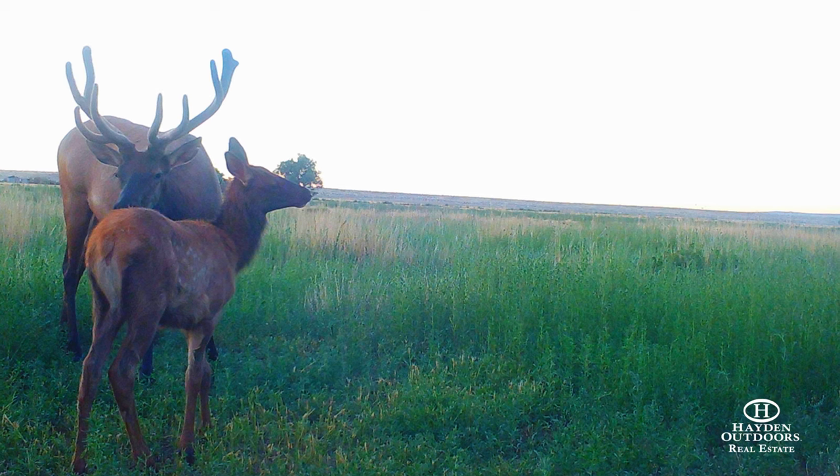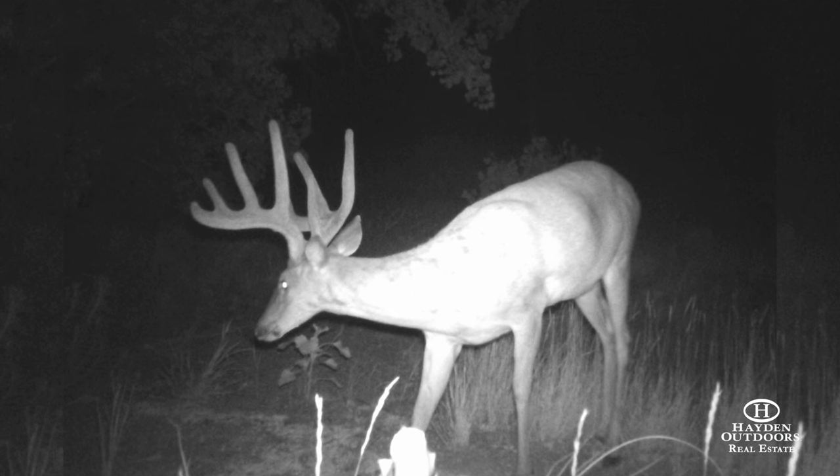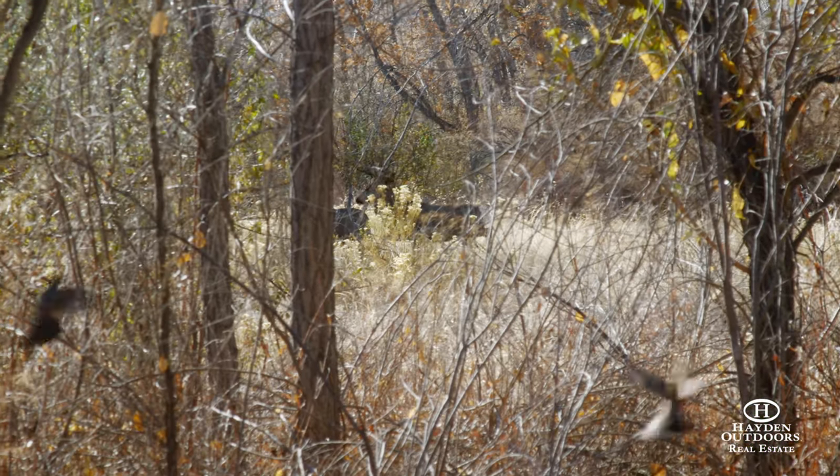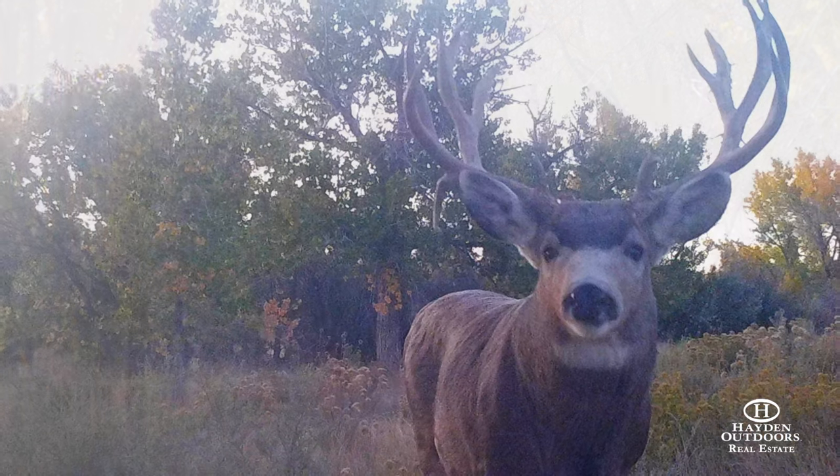In recent years, white-tailed deer have been taken in the 170-inch Boone and Crockett range, and this past year, trophy mule deer over 200 inches have been seen on the ranch.